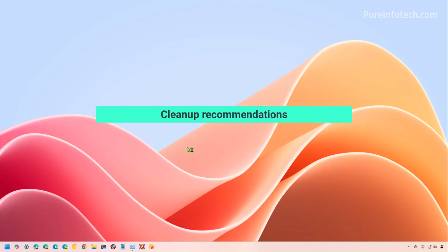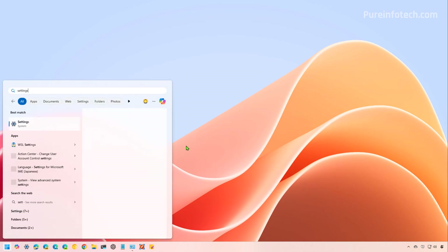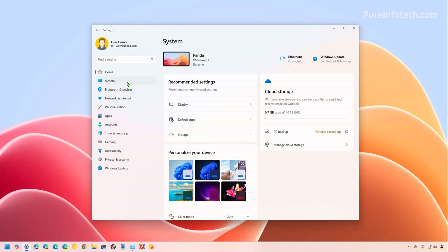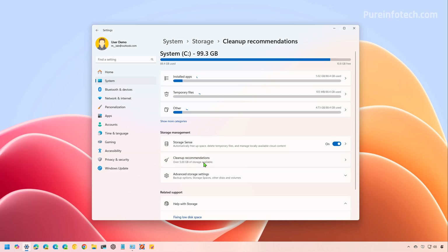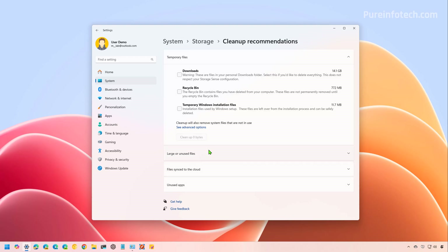First, let's look at cleanup recommendations. Cleanup Recommendations is a feature that automates the process of identifying the contents you can delete to help free up hard drive space on the computer, including junk, unused enlarged files, as well as unused apps. To use Cleanup Recommendations on Windows 11, open Start and look for Settings. Open the app and go to System, then Storage, and Cleanup Recommendations is going to analyze the contents on your computer. From here, you can see all the recommendations.